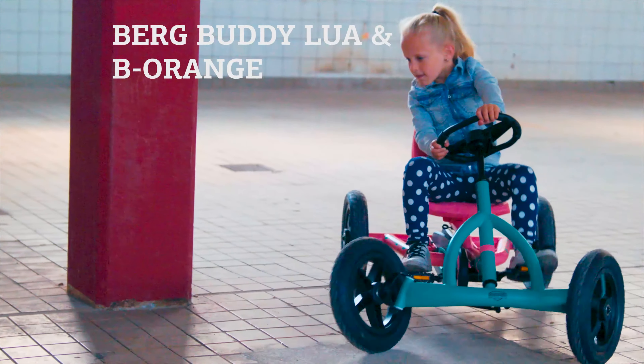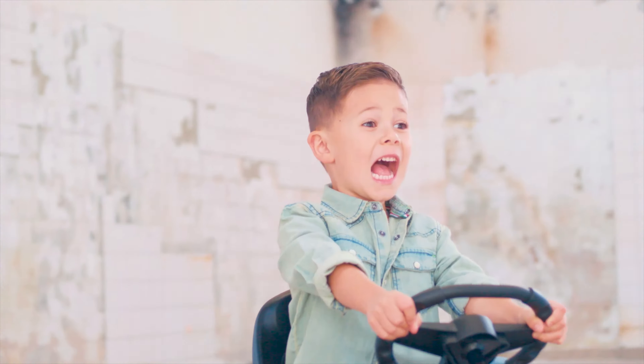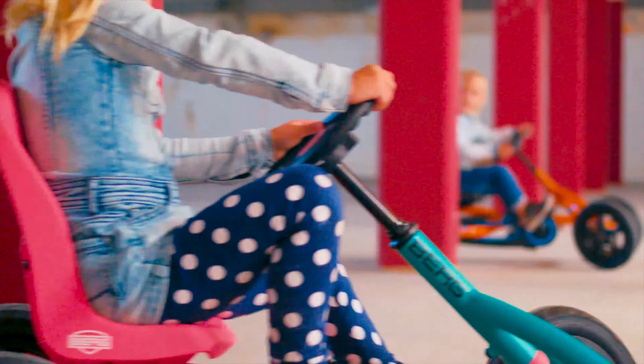The Berg Buddy Lua and the Berg Buddy B Orange are new additions to the Berg Buddy range of go-karts. These two new models replace the two older Buddy Orange and White models.